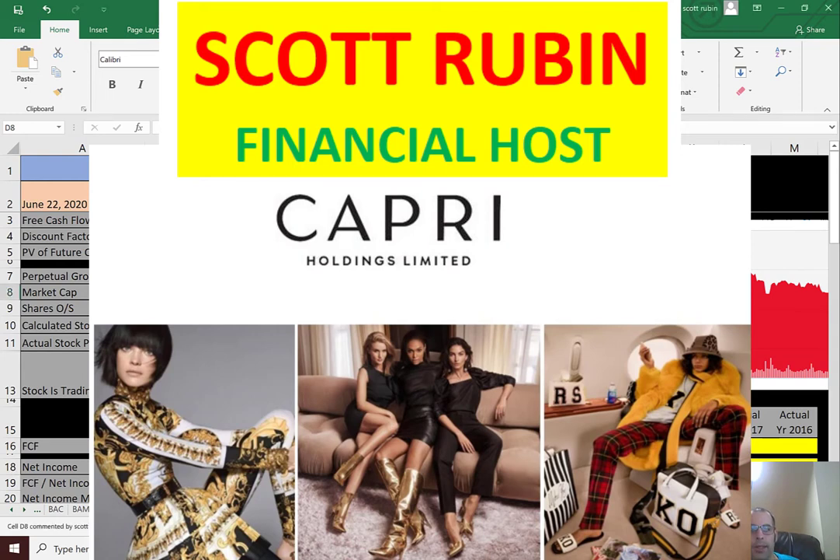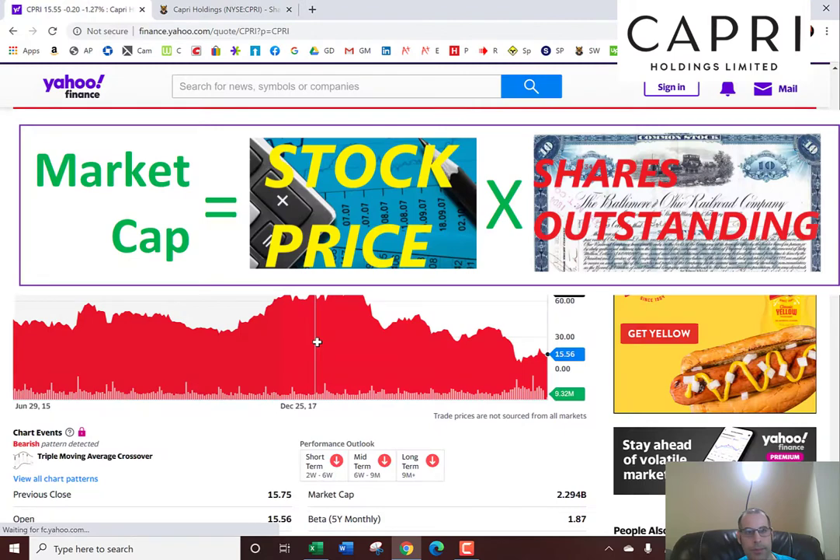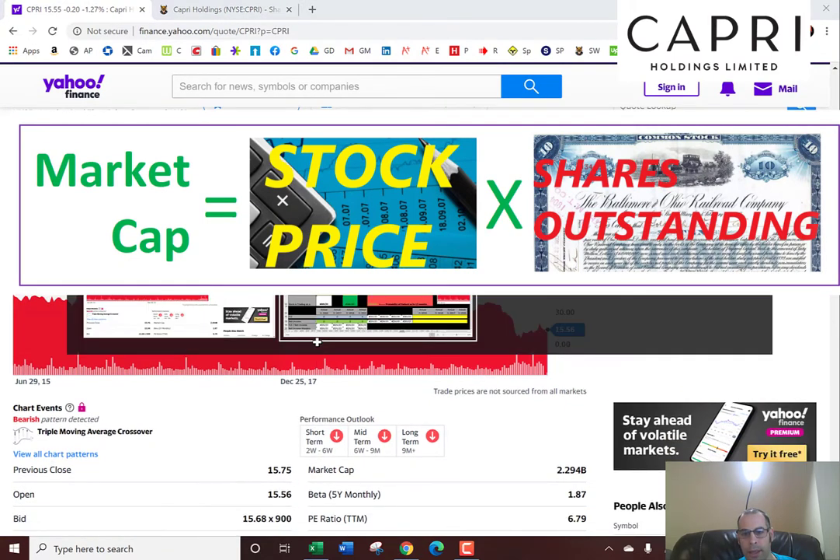I'm going to take you through the process of valuing a company using a discounted cash flow model that I created myself. The company we'll look at is Capri Holdings, which sells designer clothing through brands like Versace. Let's get started with the model.